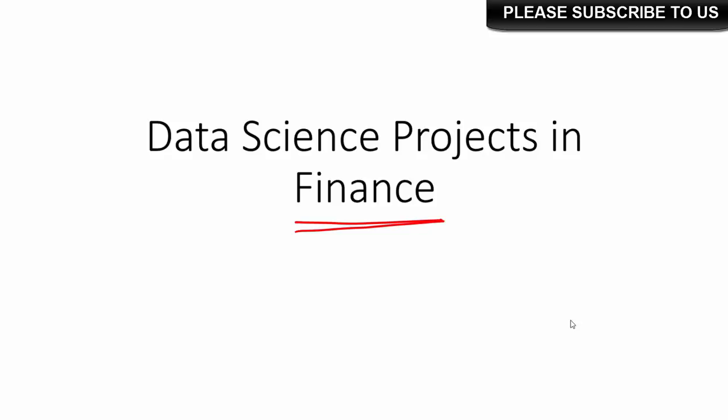Hi. In this video I am going to talk about what are the different data science projects that you can work on in the field of finance. So if you are already a finance professional, or you are somebody who wants to make a career in finance and particularly in data science and finance, you can try out these projects.